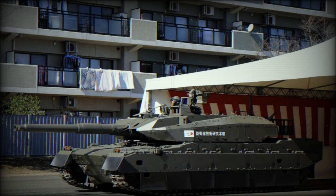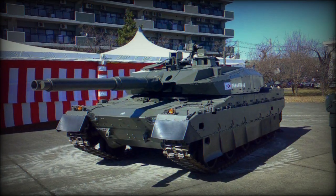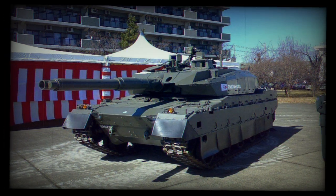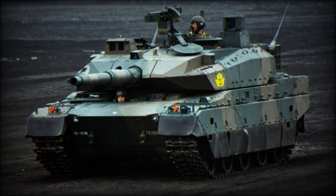Mitsubishi Heavy Industries is the main contractor of the Type 10. Currently it is one of the most advanced main battle tanks in the world. In 2010, the Japanese Ministry of Defense ordered 13 of these tanks. These entered service with the Japanese Ground Self-Defense Forces in 2012. It will replace the aging Type 74 and supplement the Type 90 MBTs.